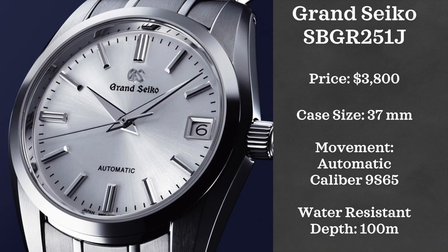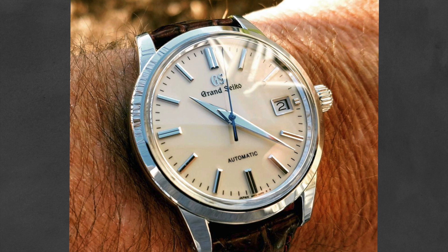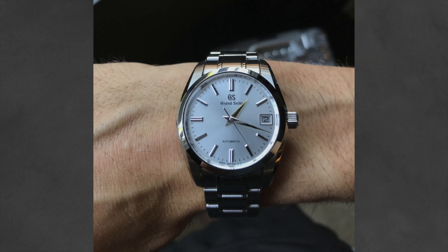Next we have a brand that I don't think I've given enough play on this channel, and that is Grand Seiko. We're going to be looking at the SBGR251J. This watch retails for $3,800, has a 37-millimeter case, is automatically powered by a caliber 9S65, and is water resistant up to 100 meters.